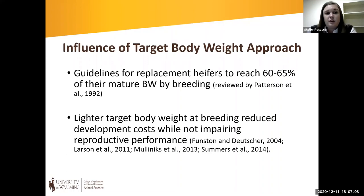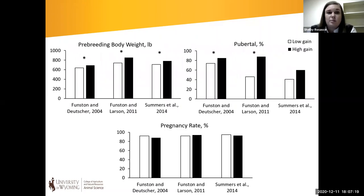At a lighter target body weight, we actually reduce development costs and are more economically efficient without impairing reproductive performance. Looking at data from Dr. Rick Munson's lab in Nebraska, we see a decrease in pre-breeding body weight in low-gain heifers (white bars), and a decrease in the percentage of heifers pubertal at the start of the breeding season, which is a concern. But when we look at overall pregnancy rates, we see a similar proportion of low and high-gain heifers getting pregnant within the breeding season — so we're not being detrimental to reproductive performance by using a more cost-effective system.